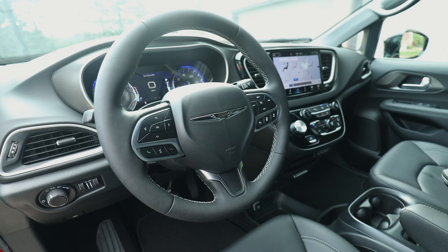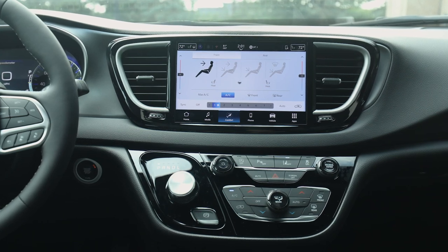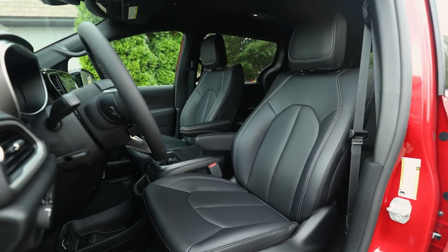Powered by the award-winning 3.6-liter Pentastar V6 engine paired with a segment-exclusive TorqueFlite 9-speed automatic transmission, the Voyager delivers 287 horsepower and 262 pound-feet of torque.